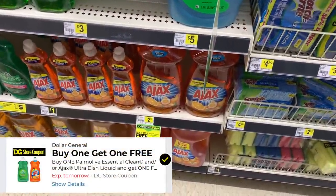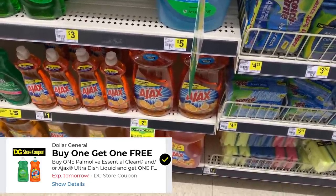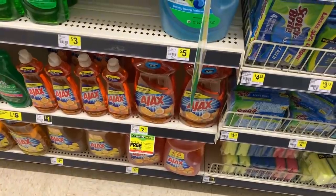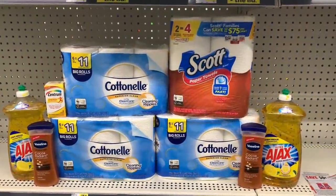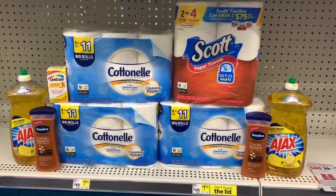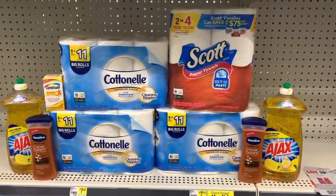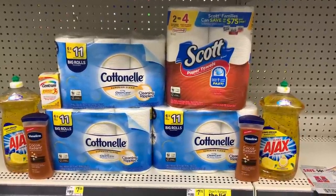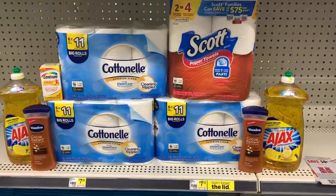Next up I'm going to grab two of the big bottles of Ajax — these are the 52-ounce bottles. We have a buy one get one free digital coupon that is a store coupon, and we also have paper coupons for $0.50 off, making two of these just $1.75 after both coupons. So that's $15 worth of participating products and we should save $3 instantly on that part of the deal.